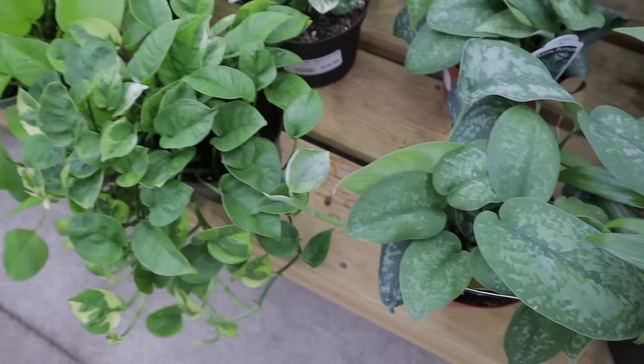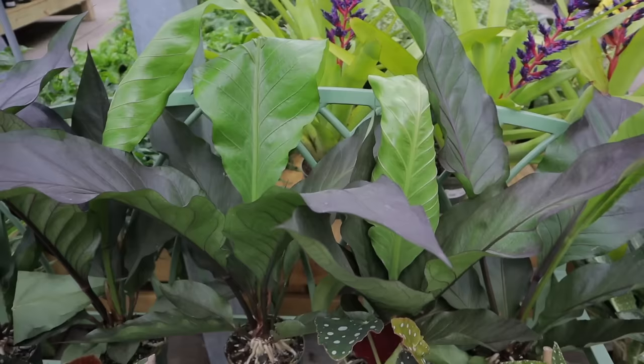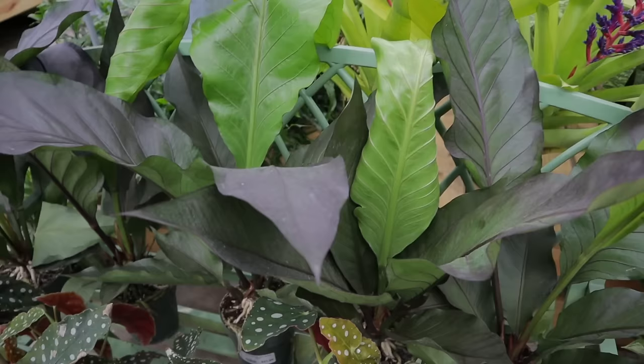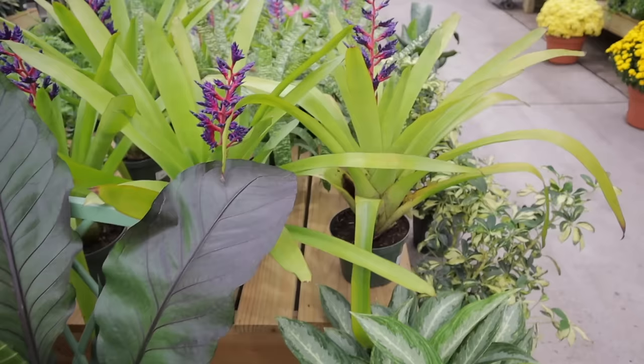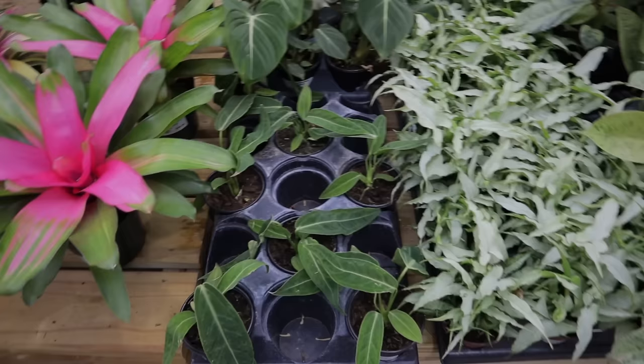Some pretty scindapsus here — silver splash for $23. Amazing. They have begonia maculata for $24. These bird's nest anthuriums are massive — if you like these kind of plants I would definitely say come get one, they're so stunning and only $21. They're red. I don't know anything about bromeliads but these look like something special — really pretty, next level.